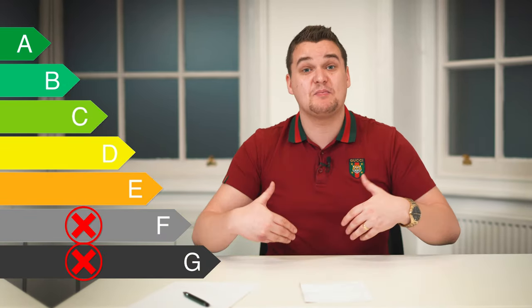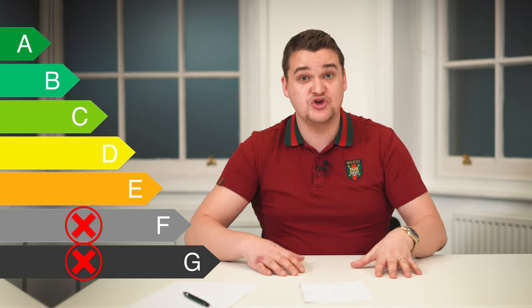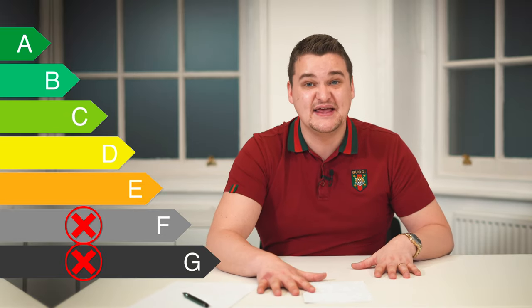Right now, every buy-to-let residential house must have an EPC certificate, and it must be no higher than an E. So if you're about to buy a house, before you buy it, check the EPC. If the EPC is more than E, do not buy the house, or find out exactly why it's high and see if you can fix it simply.